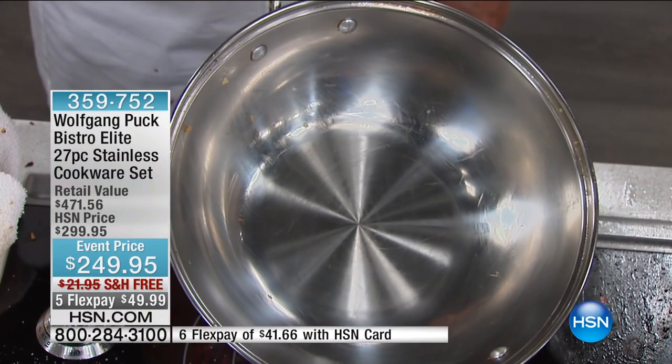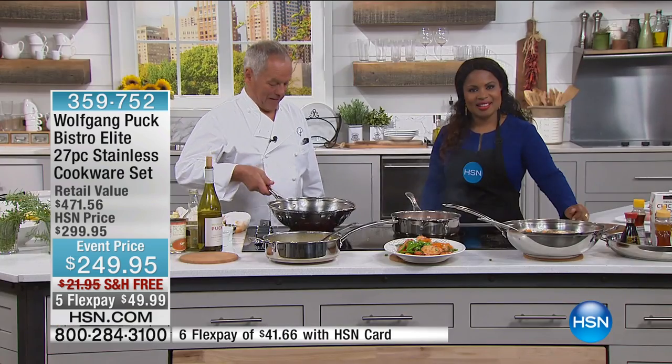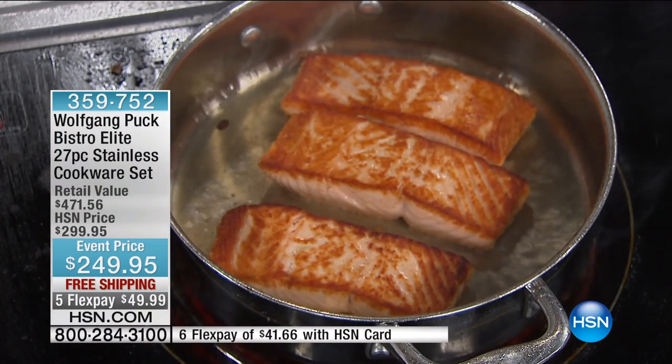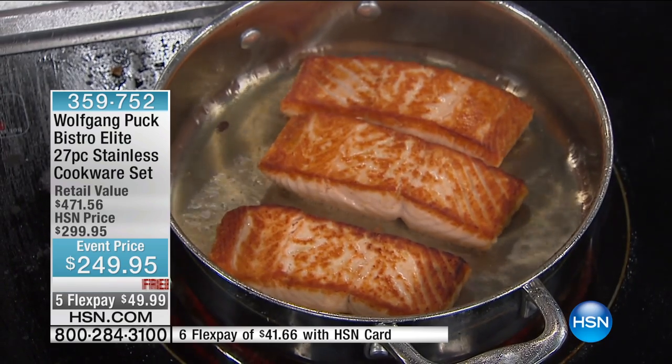I have ordered a lot of things through you and I have never been unhappy with anything. Thank you. Is she enjoying the cookware? Yes, I am. I think you will really, really enjoy cooking because this is an amazing cookware set.